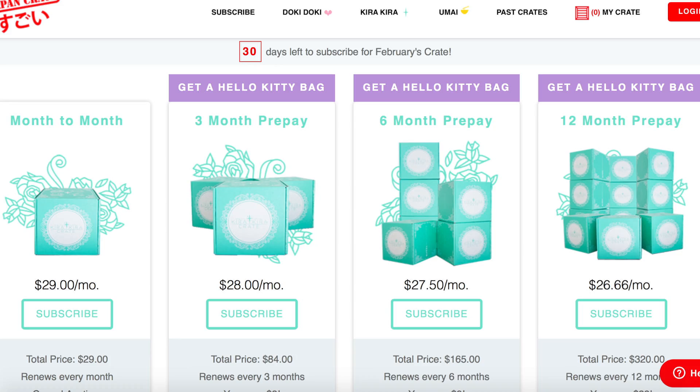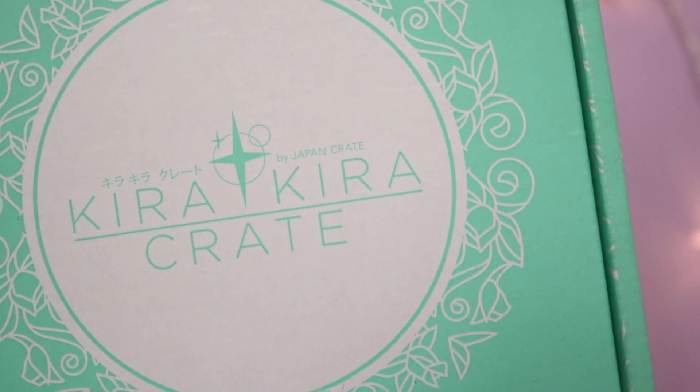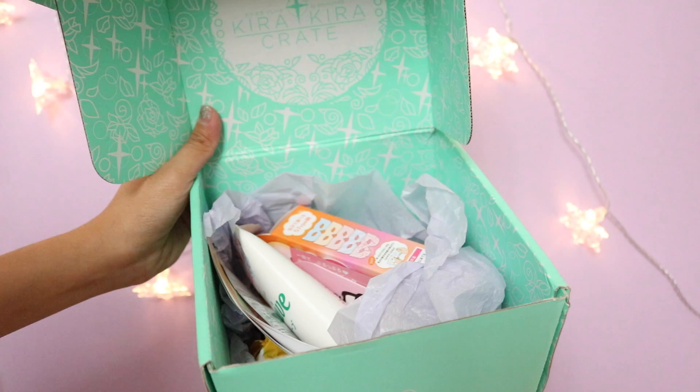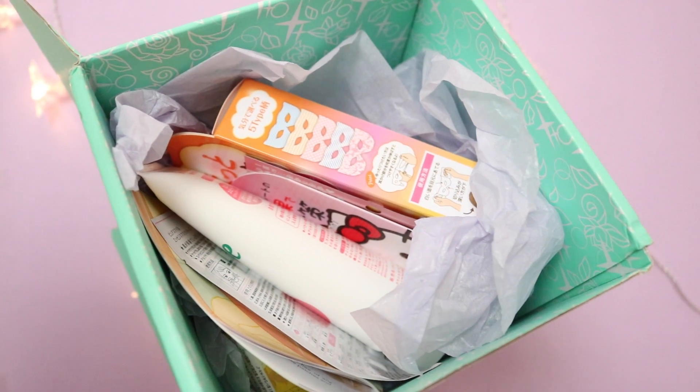To receive these crates, all you have to do is subscribe to one of the plans on their website. If you know someone who loves Japan and Japanese stuff, you can also send these crates as a gift. This crate I've got here is their November box, which is pretty much long overdue, but each crate contains six to eight full-size products. So without further ado, let's dive into the box to see what we've got.